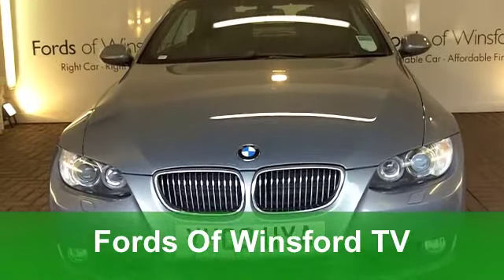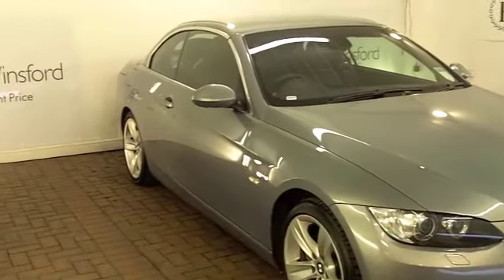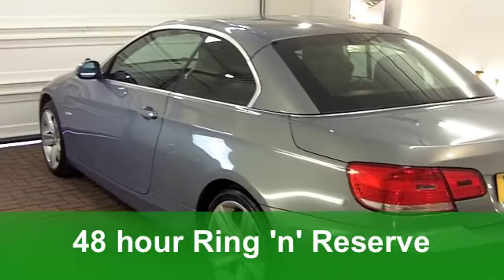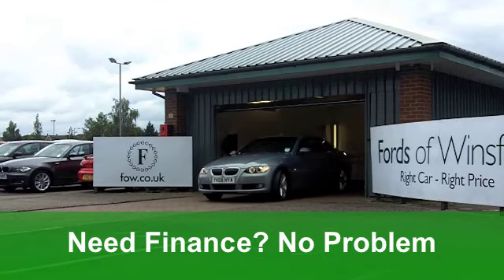It's a fantastic looking BMW convertible here from 2008, a 325D SE edition with a Steptronic automatic box. Very smart it is too, and you get a power roof, an all-leather interior, and those very smart alloys.